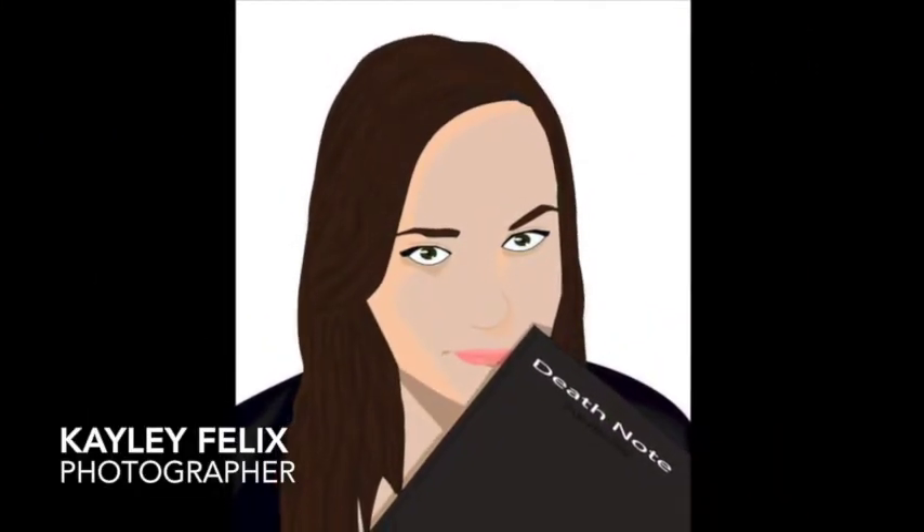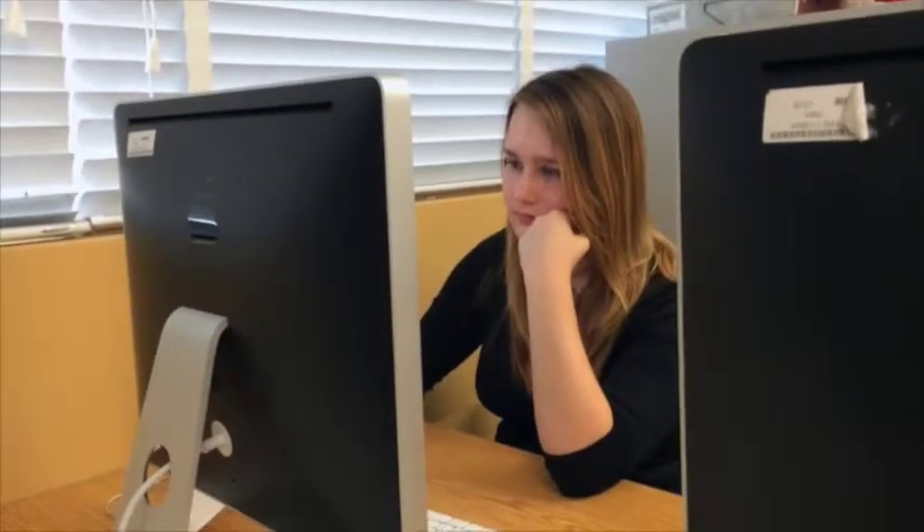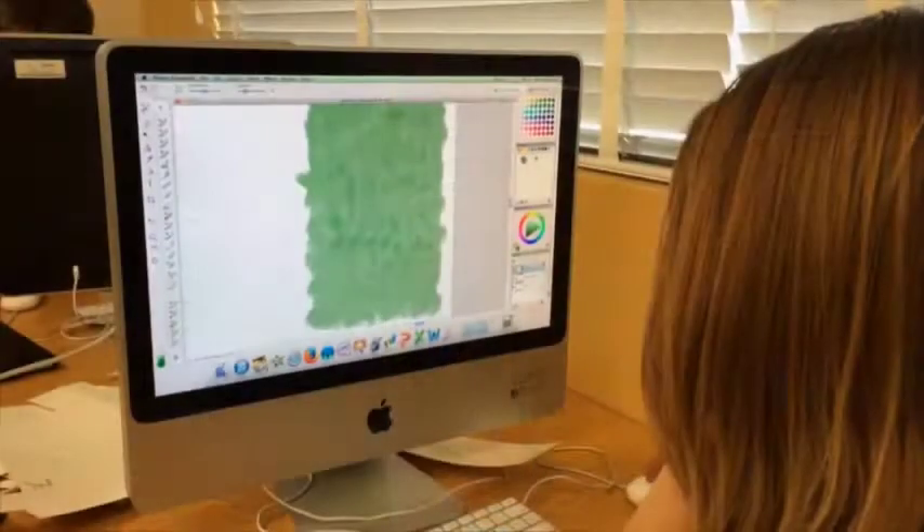My name is Kaylee Felix and I enjoy using Corel Painter and getting inspiration for my art from the world around me, as well as from some of my favorite games, books, and shows.